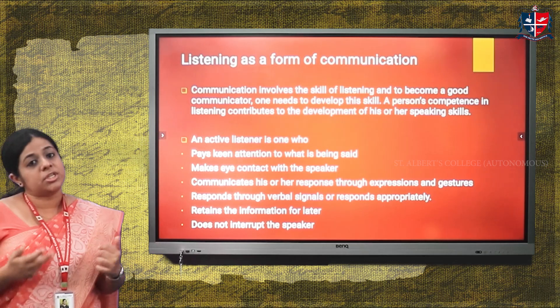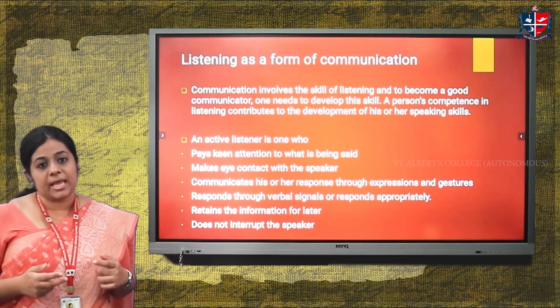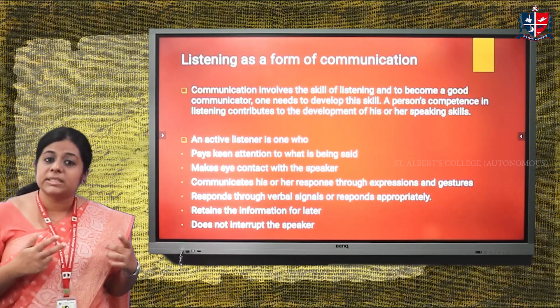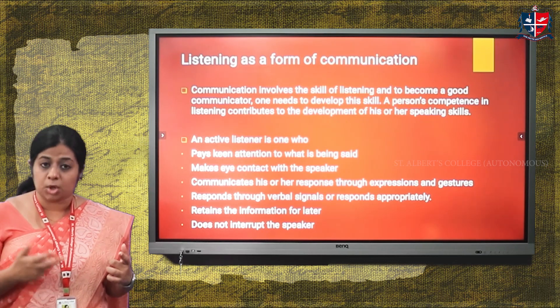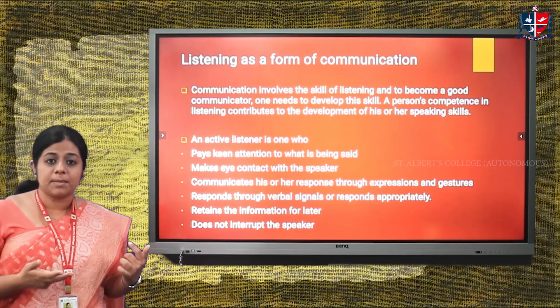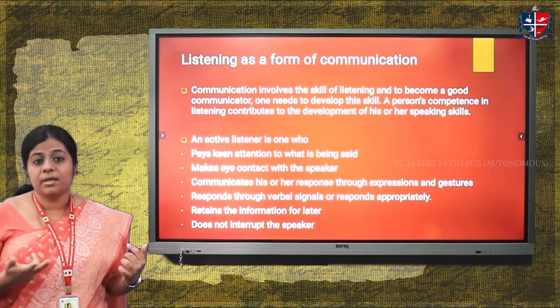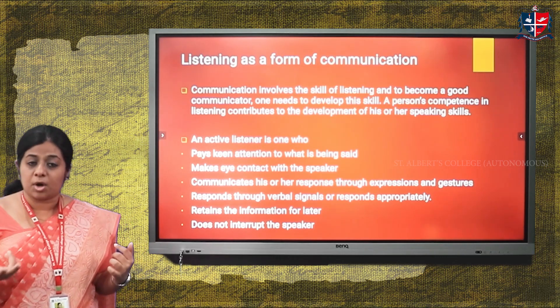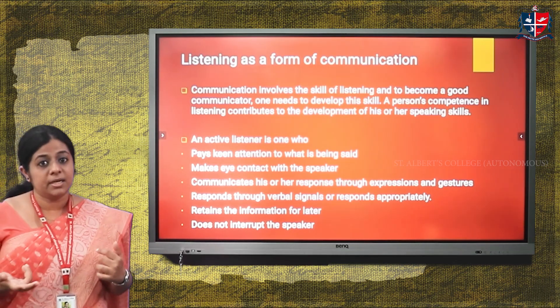The sixth characteristic of an active listener is not interrupting the speaker. Once the speaker is done speaking or discussing the topic, only then can the listener interrupt or ask questions for clarifications.